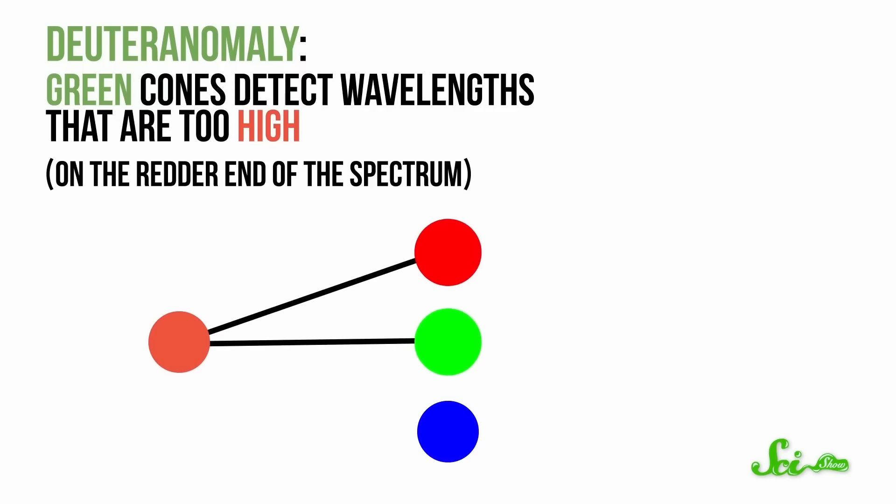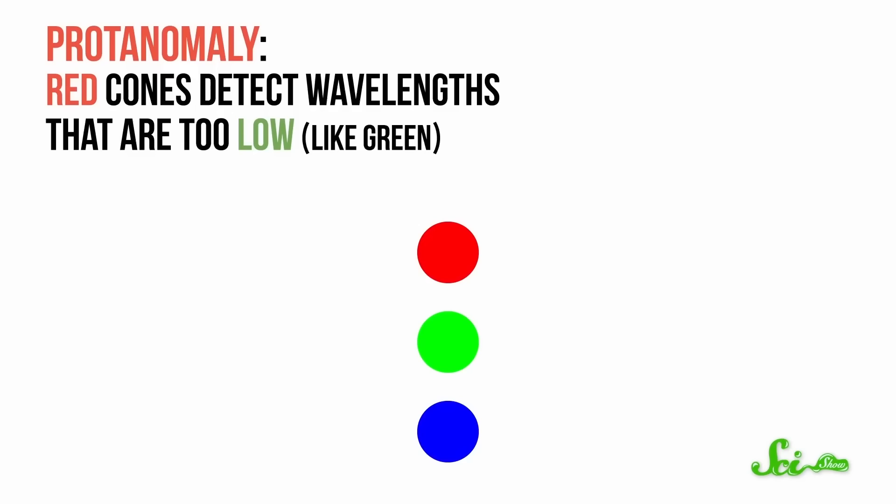That's why most colorblind people confuse green and red. In deuteranomaly, the green cones detect wavelengths that are too high — on the redder end of the spectrum — so red light activates both red and green cones, which the brain interprets as a kind of yellowish color. Protanomaly is kind of the opposite: the red cones detect wavelengths that are too low, so green light can activate the red cones. Either way, the red and green cones are activated by similar wavelengths, causing confusion, and both colors can look yellowish.